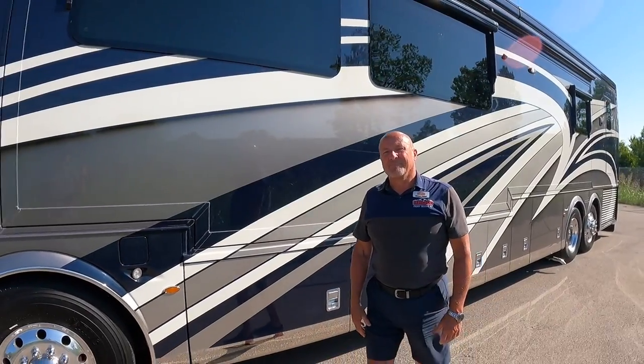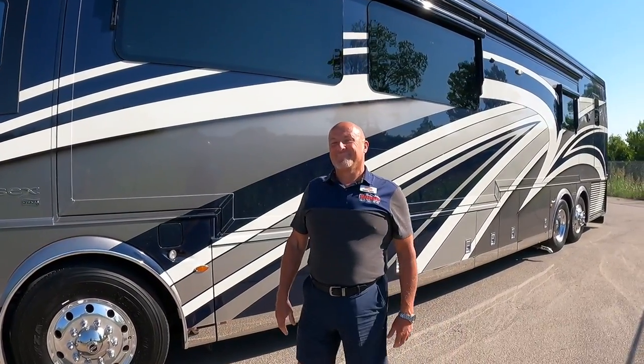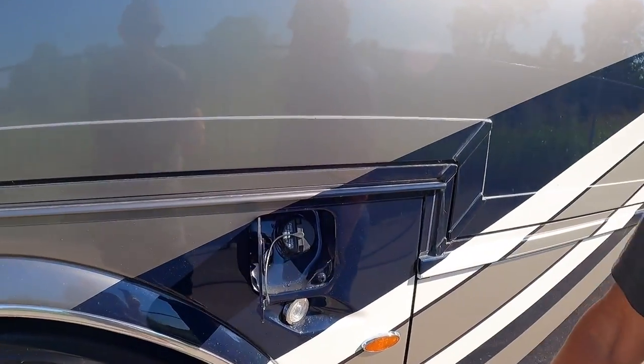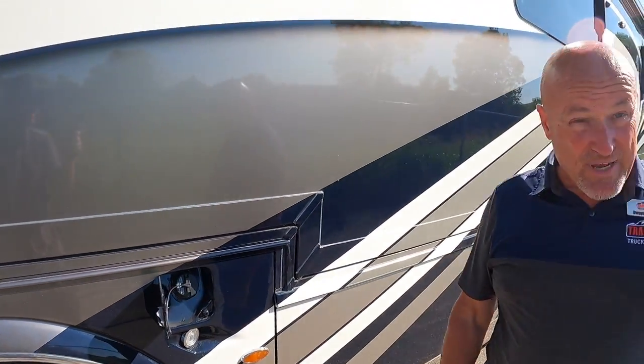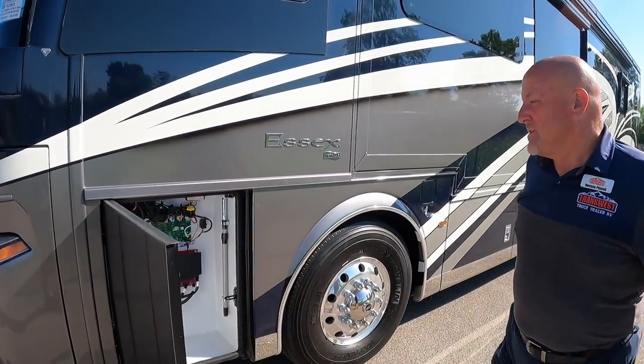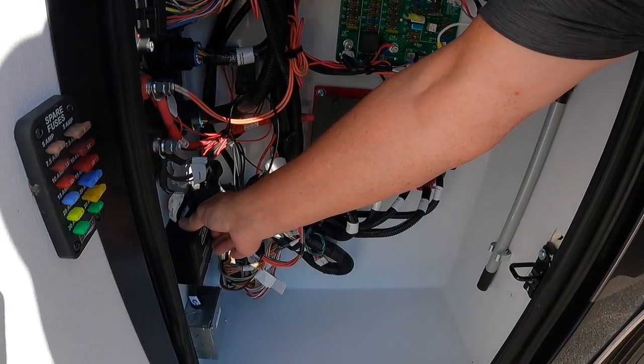Newmar has been in business for nearly 55 years and does a lot to make life easier for technicians. This coach has a 150-gallon fuel tank — the King Aire has 200 gallons — and features dual fuel fill so you can fill from either side of the coach simultaneously, twice as fast.